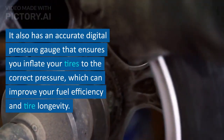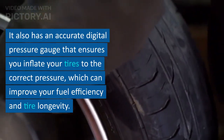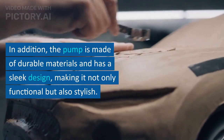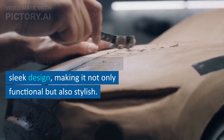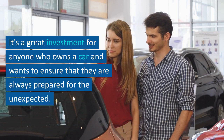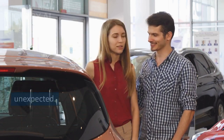It also has an accurate digital pressure gauge that ensures you inflate your tires to the correct pressure, which can improve your fuel efficiency and tire longevity. In addition, the pump is made of durable materials and has a sleek design, making it not only functional but also stylish. It's a great investment for anyone who owns a car and wants to ensure they are always prepared for the unexpected.